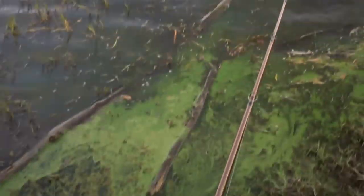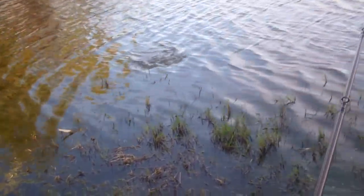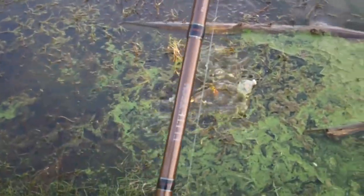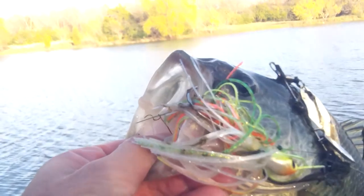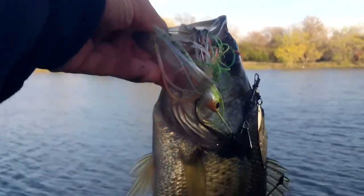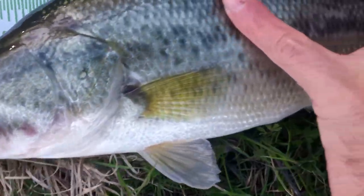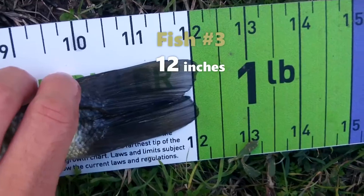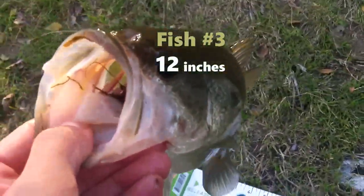Got one. The reel just popped off the rod while I was reeling that in, so that's never a good thing, but we managed to get it in. That's fish number three on the Stanley Spinnerbait. Not very big, but let's measure them up — we're going to call this one 12 inches. That's fish number three. Let's move on to the other baits.